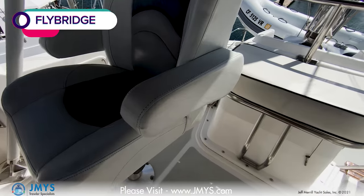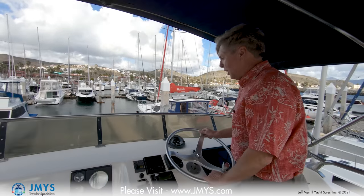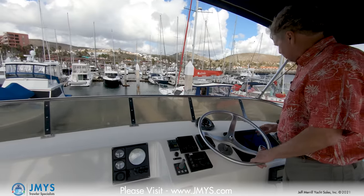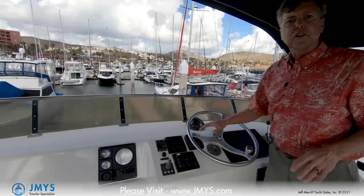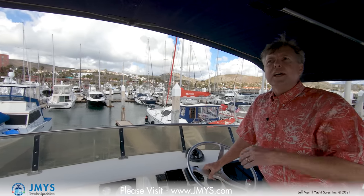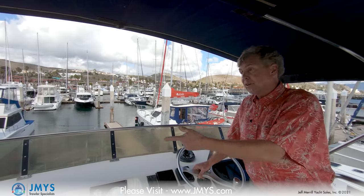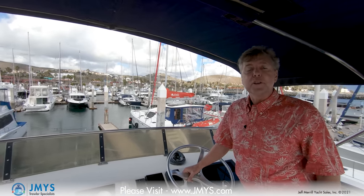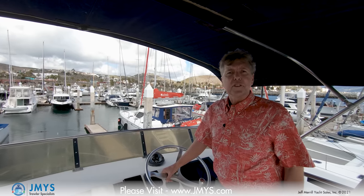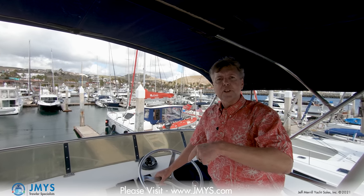Up on the flybridge there are two helm chairs and a custom built-in seat in the center. From here I'm operating the boat while underway — compass, autopilot, bow thruster, main engine controls, chart plotter, engine shift, VHF radio, all the main controls I would need. Forward underneath the flybridge is what I call the attic — a storage area with extra space. The bimini top covers and protects you from sun and rain. You can be up here with three people easily, and it's a wonderful place to be both underway and at anchor when you want to take in the view.